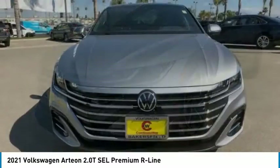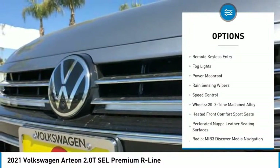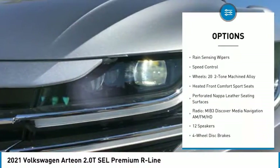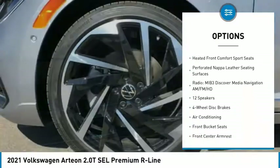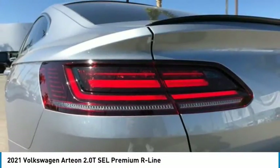Here are some of this vehicle's great options: electronic stability control, alloy wheels, power liftgate, brake assist, traction control, remote keyless entry, fog lights, power moonroof, rain-sensing wipers, speed control.